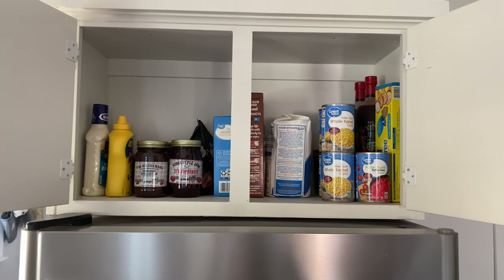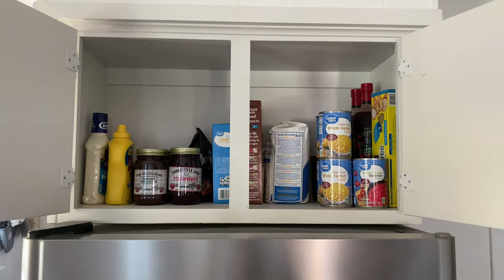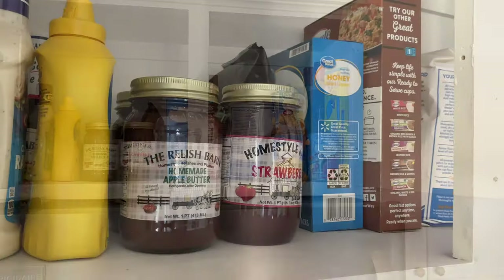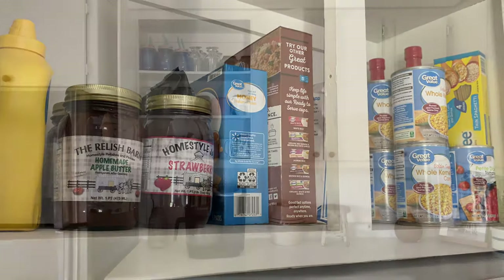The cabinet above our fridge is what I call our extras cabinet. It's where I keep things that I have maybe stockpiled a little bit of, and just extra things that we don't need to open yet because we already have one open — that kind of thing.